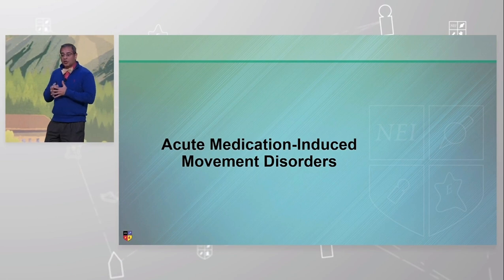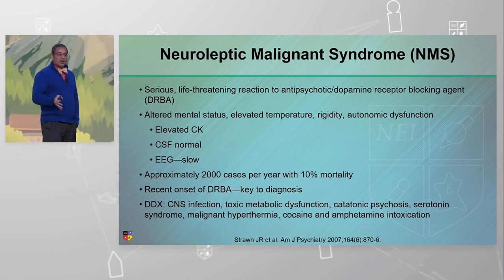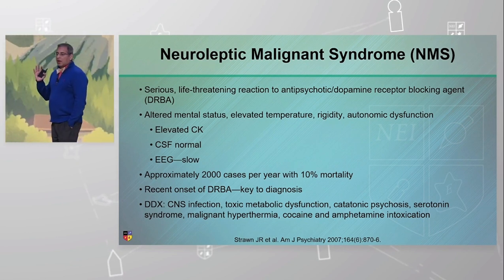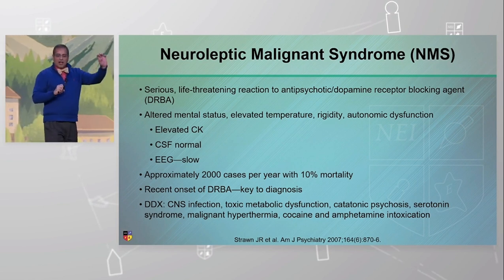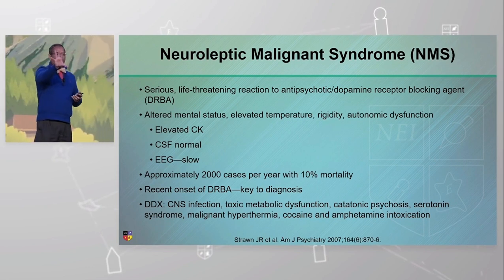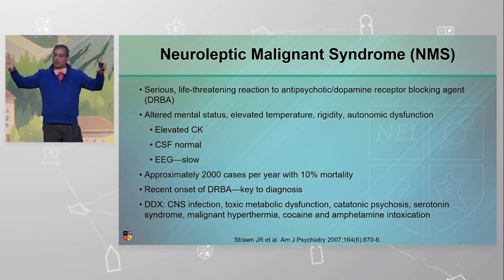With that, let's get started. Acute medication-induced movement disorders — very important to remember this is the acute part. We're going to talk about the most acute, scariest one: neuroleptic malignant syndrome. It is a life-threatening reaction with exposure to dopamine receptor blocking agents. The classic triad is alteration of mental status, elevated temperatures and rigidity, and autonomic dysfunction.